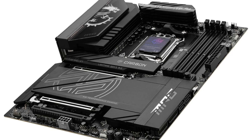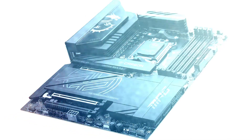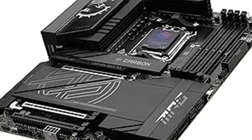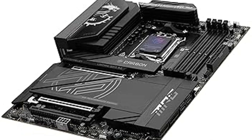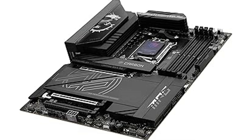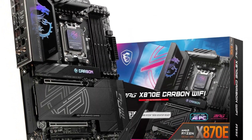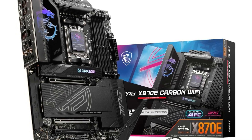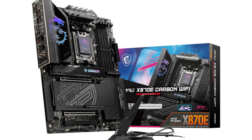Whether you're diving into the latest game titles or rendering high-resolution videos, the MPG X870E has got you covered. With advanced cooling solutions integrated into its design, this motherboard ensures optimal thermal performance, even during the most intense gaming sessions. Say goodbye to overheating issues and hello to sustained performance. Plus, the robust power delivery system ensures that your CPU receives the juice it needs for overclocking, giving you that extra edge in competitive gaming.